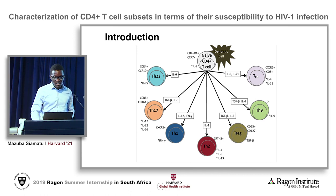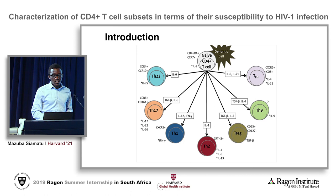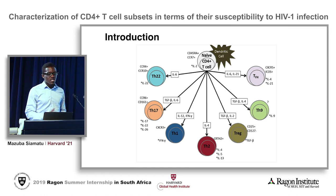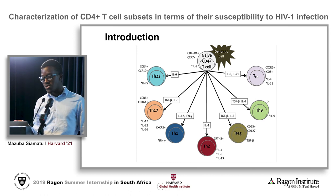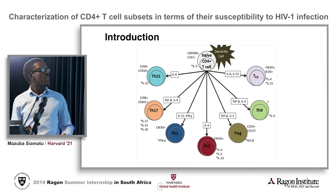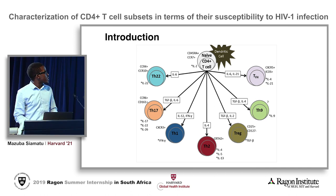CD4 plus T cells are the cells that are susceptible to HIV infection. The story starts when these cells encounter antigen presenting cells such as a dendritic cell, and according to the antigen that they encounter they're able to differentiate into all these effector CD4 lineages. For the purpose of my study, the global lab is mostly interested in the lymph node, and within the lymph node we have the germinal center, which is a sanctuary site for HIV-1 infection.